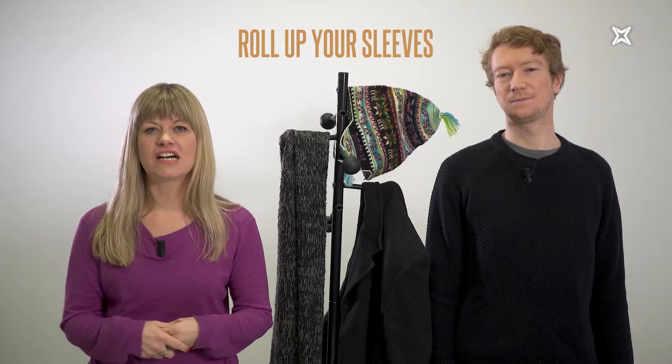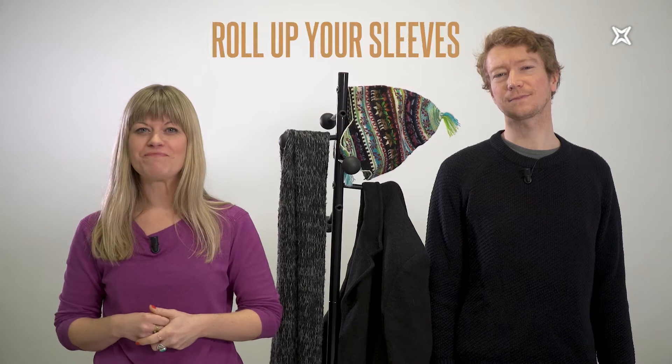Today we're going to talk about actions and clothing — all the typical verbs we use when we talk about wearing clothes. So let's roll up our sleeves and get started. And 'roll up our sleeves' means to prepare for a bit of hard work.